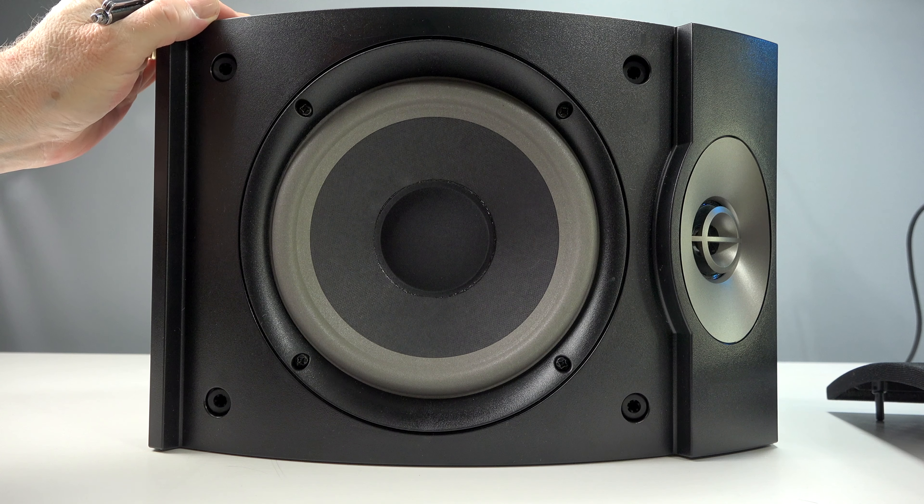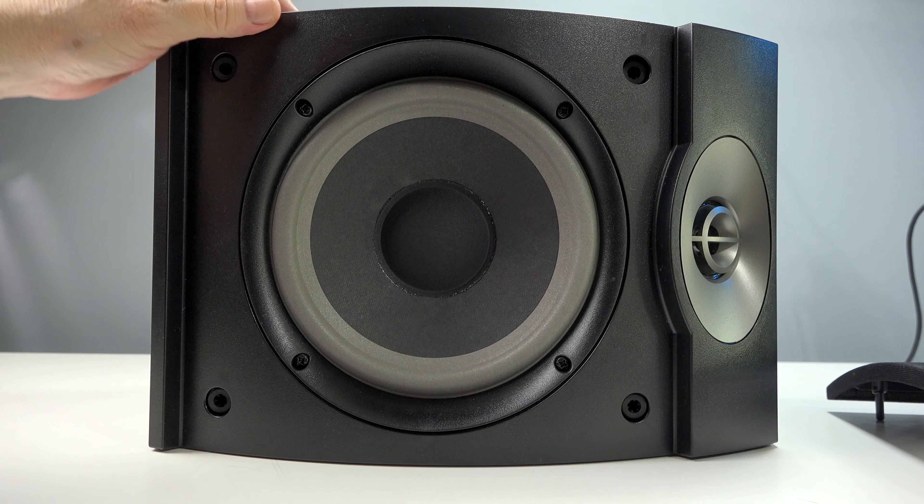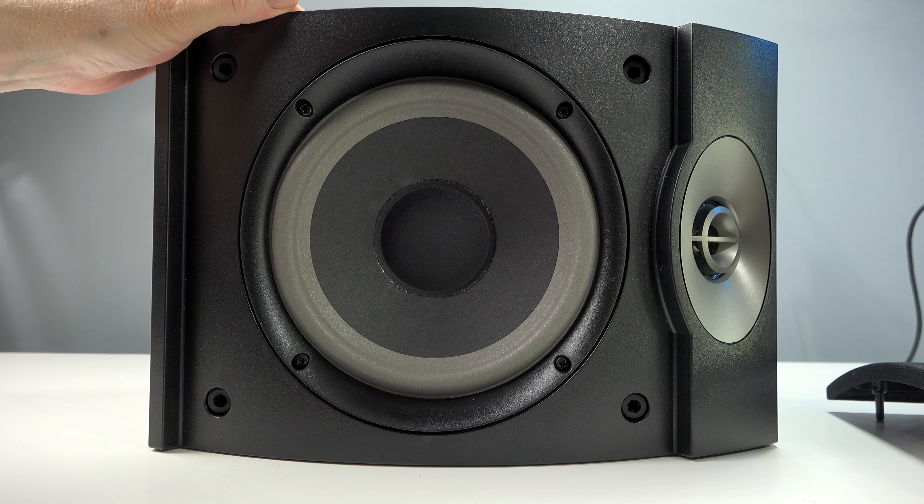I have these connected to an NAD 316BV2 integrated amplifier, and I'm just going to give you a quick sample of some royalty-free music.